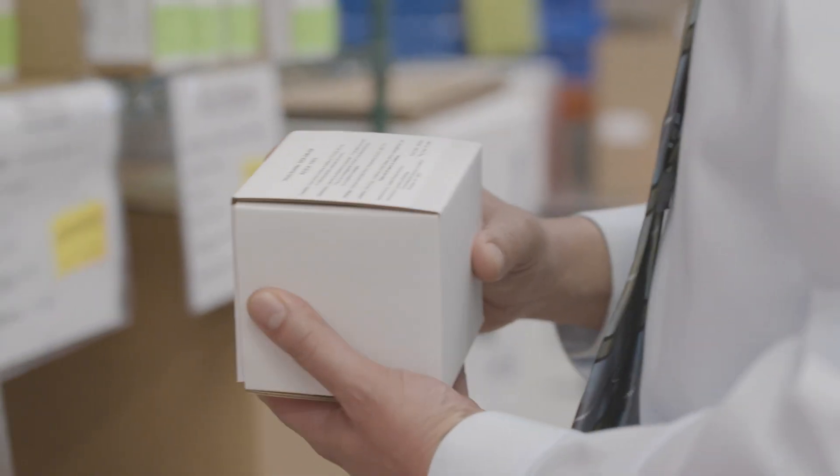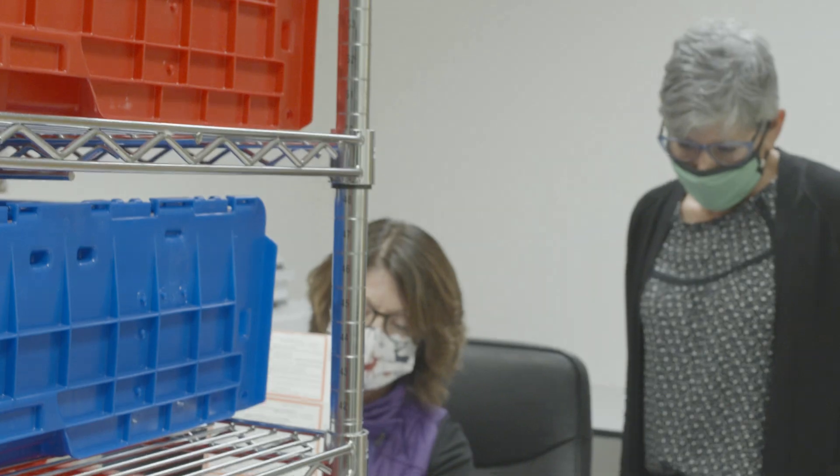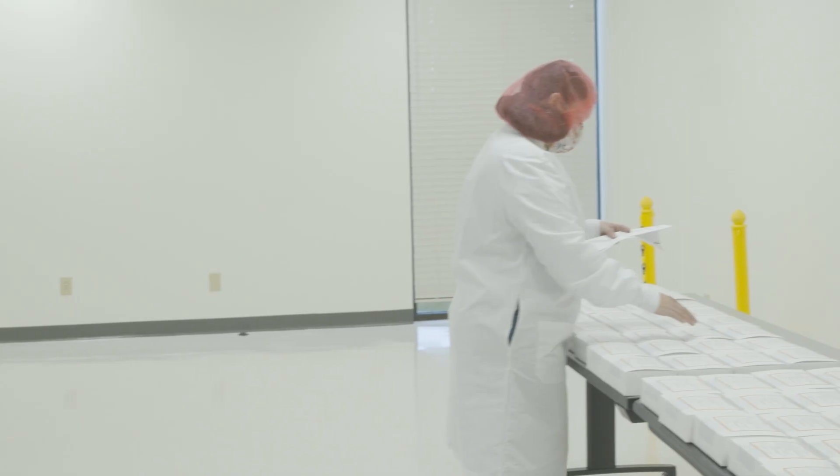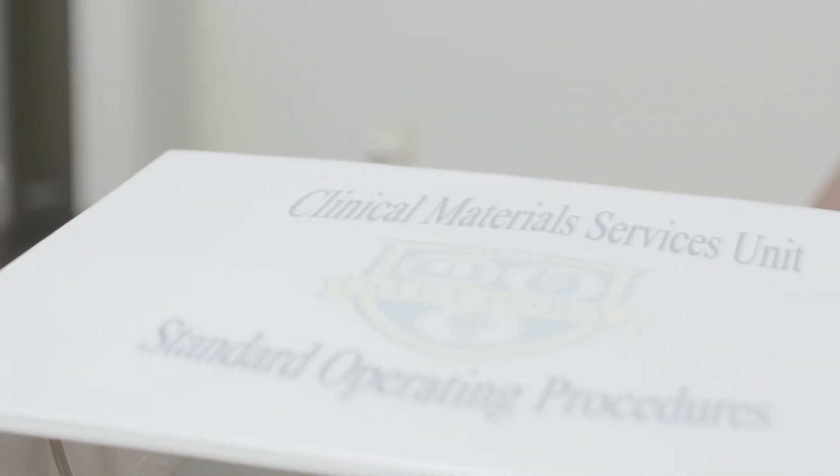We provide all of the labels using our 21 CFR Part 11 compliant labeling system, whether it's a single label, a booklet label, or tear-off label. We also work closely with study teams on dosing instructions so that the participants have very clear instructions on how the study medication or the devices are to be used.